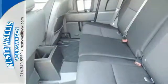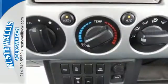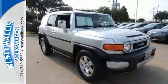Inside you'll find a 6-speaker stereo sound system with CD and MP3 capability, power door locks, driver and passenger airbags, and more. With its classic good looks,